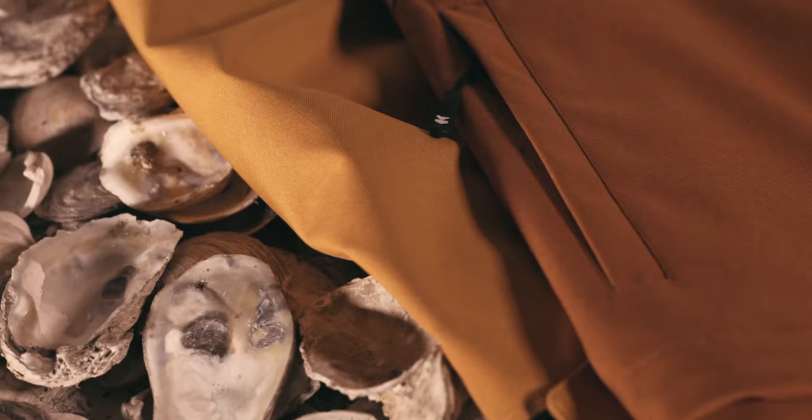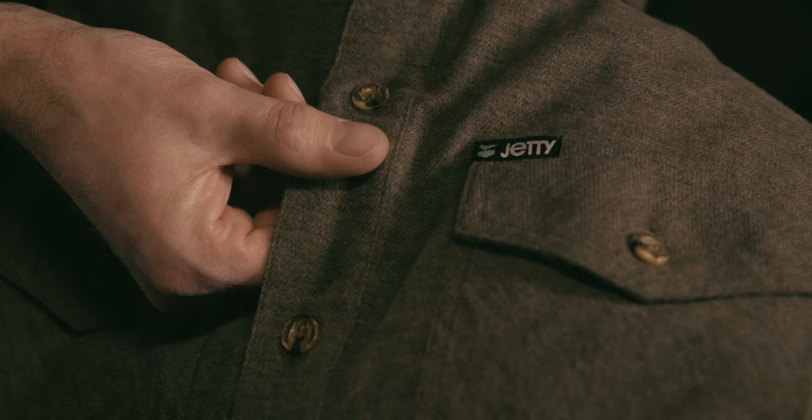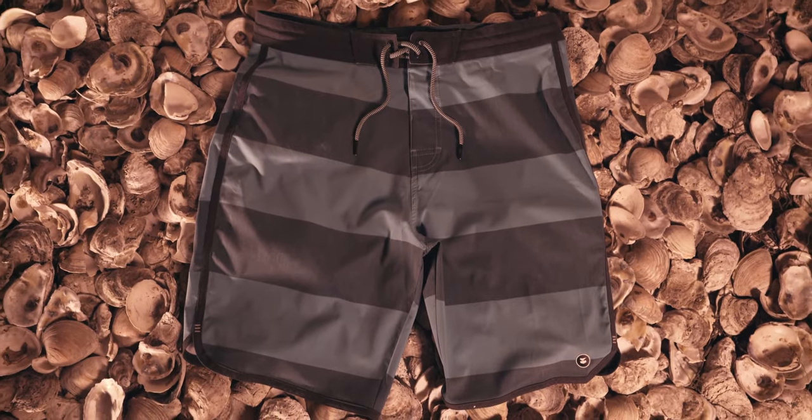This is Jetty's supple new fabric called Oystex. It's being used in everything from t-shirts to jackets, button downs and board shorts.